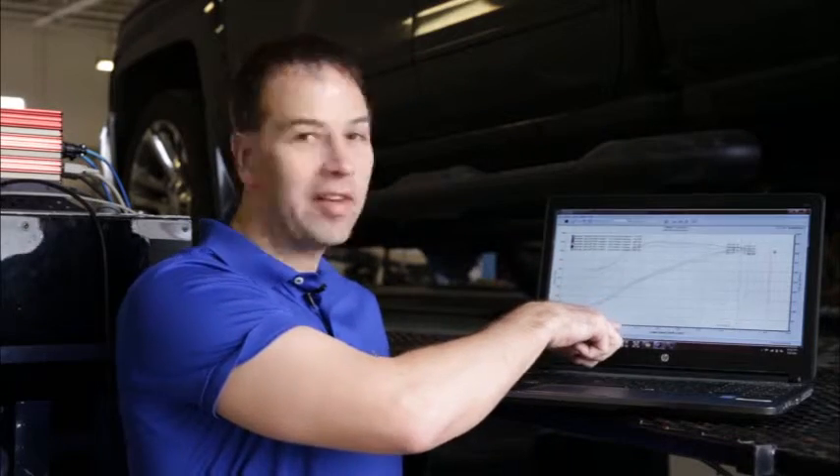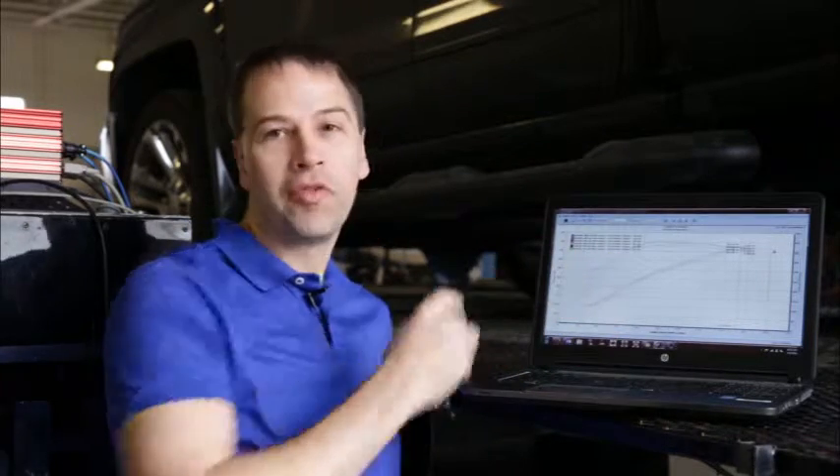We can see here that by 2500 rpm we're well over 400 foot-pounds to the tires. That's going to give you the torque you need to accelerate this truck down the road, or even better, pull that heavy load up a hill.